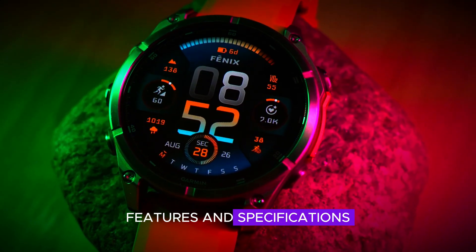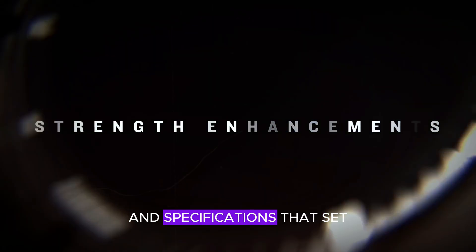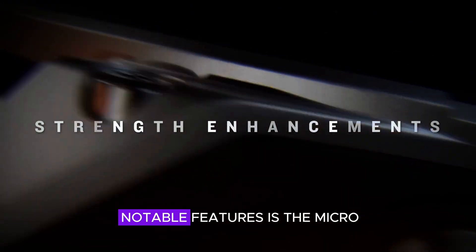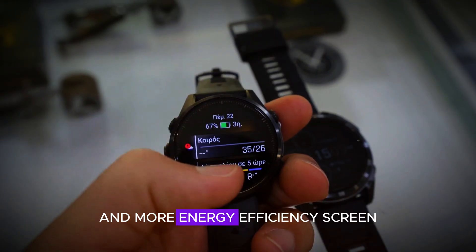The Phoenix 8 Pro series is packed with impressive features and specifications that set it apart from previous models. One of the most notable features is the microLED display, which promises a brighter and more energy-efficient screen.